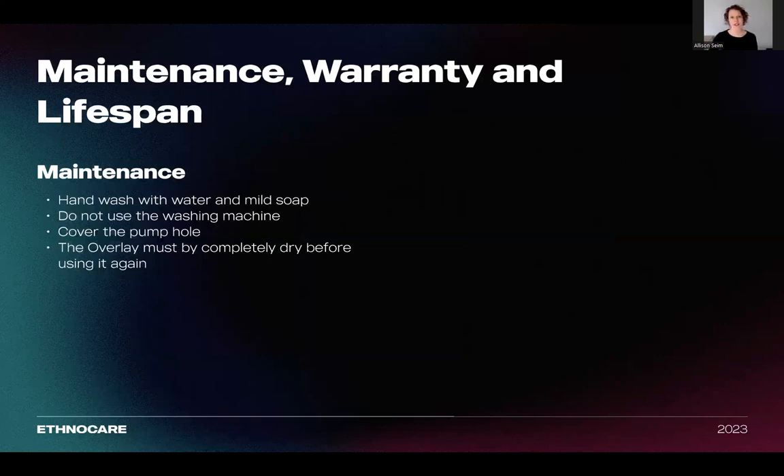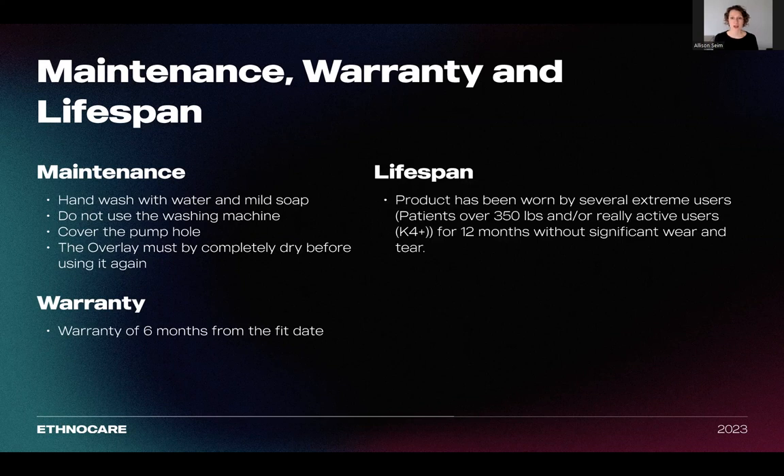With regards to maintenance, we suggest washing the product with water and mild soap. The product should not be put in the washing machine or any other heating element. We also recommend covering the pump hole when washing to prevent water from entering the system. The product has to be completely dry before using it. Our warranty is a six-month warranty. Our product has undergone extensive testing and has proven highly durable. We've had many extreme wearers, such as patients over 350 pounds and very active K4 Plus users, using it for over 12 months without any significant wear or tear. Each component was also tested through several bench tests to ensure high durability. Ethnocare provides a warranty of six months for the overlay from the fit date. If a part of the product is damaged, the entire product will be replaced with a new one.